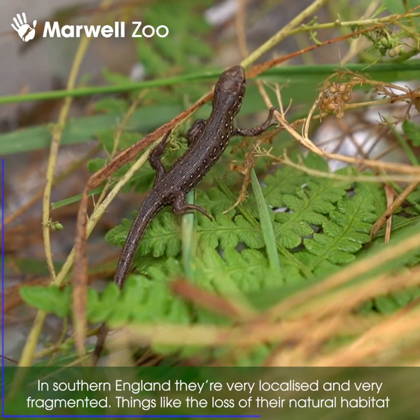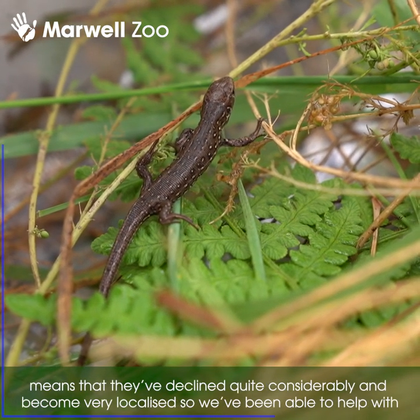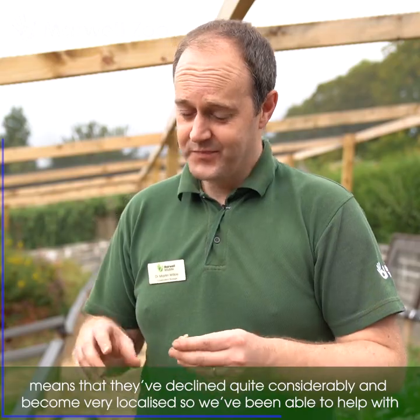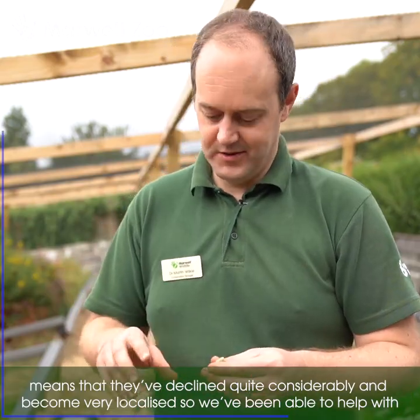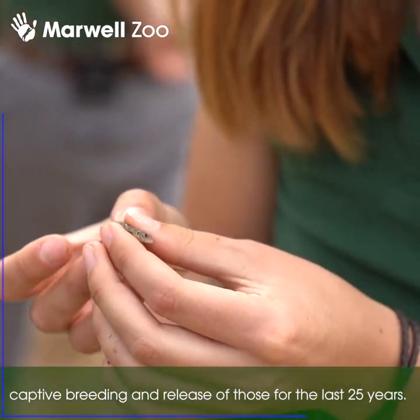In southern England they're very localised and very fragmented. The loss of their natural habitat means that they've declined quite considerably and become very localised, so we've been able to help with captive breeding and release for the last 25 years.